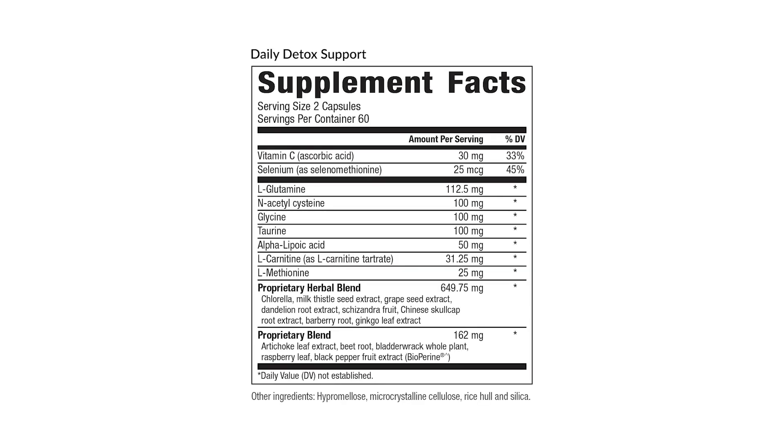This protocol is meant to be done alongside something like the daily activated multivitamin, which provides all the methylated B vitamins — a full multivitamin and mineral. A product called Daily Detox Support contains extra vitamin C and selenium, glutamine, N-acetylcysteine, glycine, taurine, alpha-lipoic acid — a very powerful antioxidant — L-carnitine, L-methionine, and then some Ayurvedic-based herbs for the kidneys and liver, such as chlorella, grapeseed extract, dandelion root, artichoke leaf, beetroot, bladderwrack, et cetera.